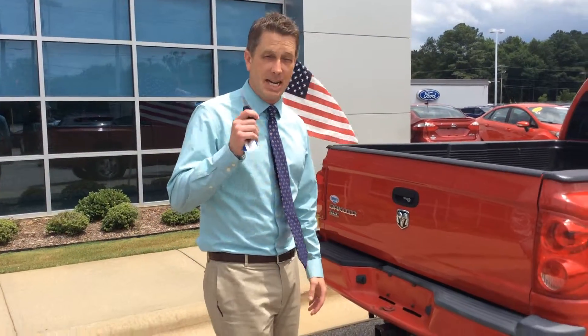SLT model. 2006 local trade with 150,000 miles. Did I say sport model? Yes, I did. Check us out at LafayetteFord.com, and we salute our crews.